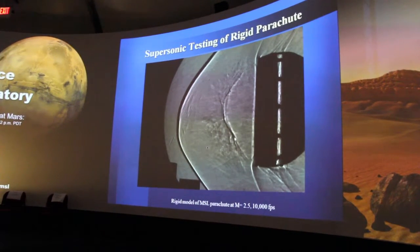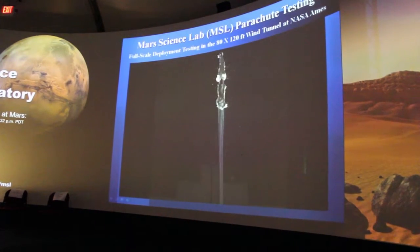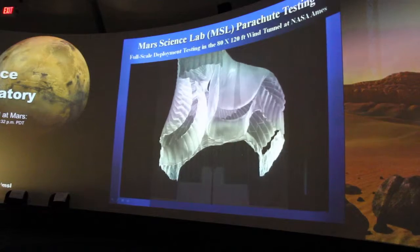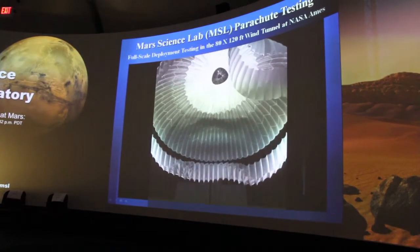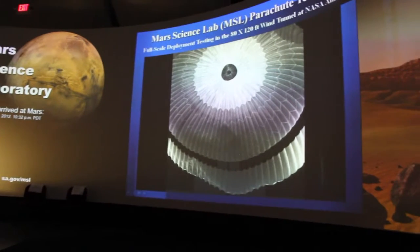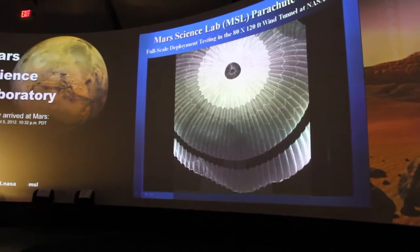Once that was done, we went to the deployment part. This is a high-speed video that our branch shot of the deployment, played back at slow speed, with a time jump as we go along. We wanted to make sure that it gets deployed properly. A pyrotechnic device is used to actually deploy it initially and then make sure that it fills out properly and is not unstable while flying under these conditions.